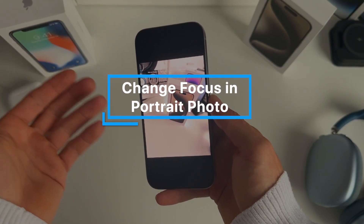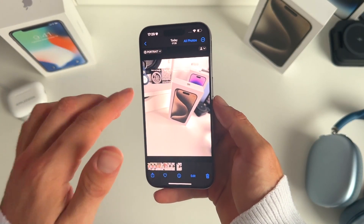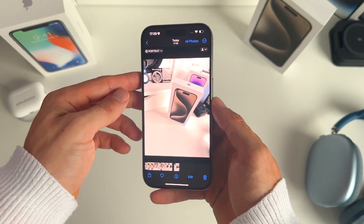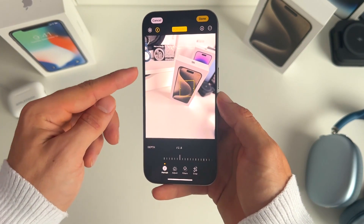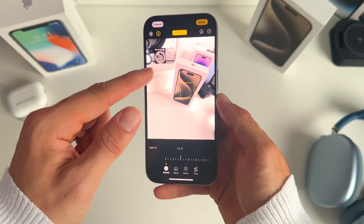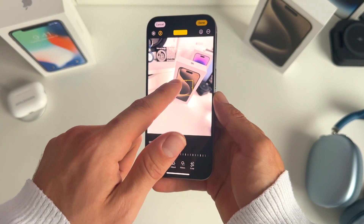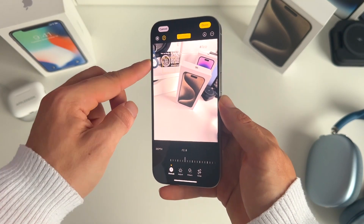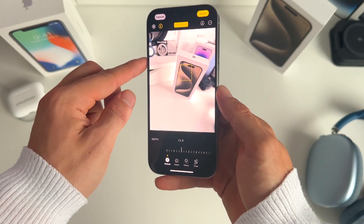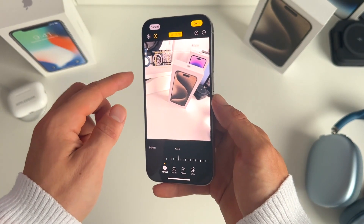Number eight is also related to portrait mode: you can now change the focus point of the main subject in a portrait photo after the fact. Go to Edit on a portrait photo and press on the area you want to focus on. For example, it might be focusing on an iPhone 15 Pro box, but you can tap the background to shift focus there — the difference is clear as the background blurs or sharpens accordingly.